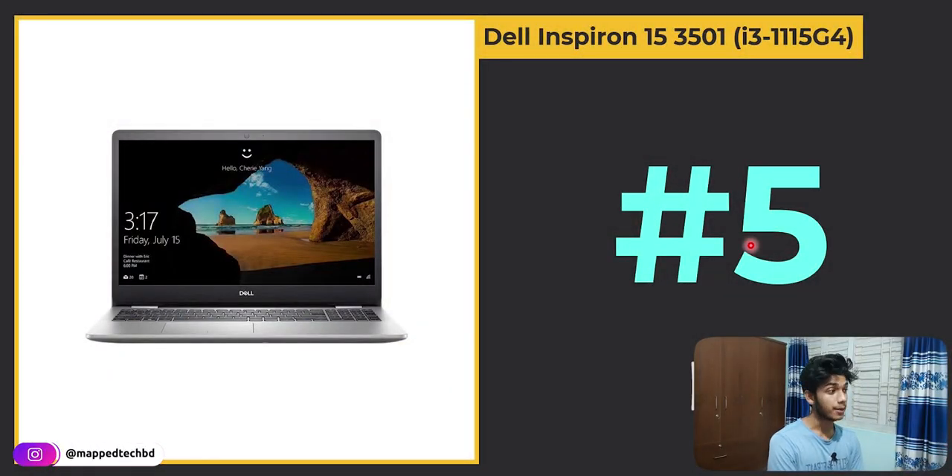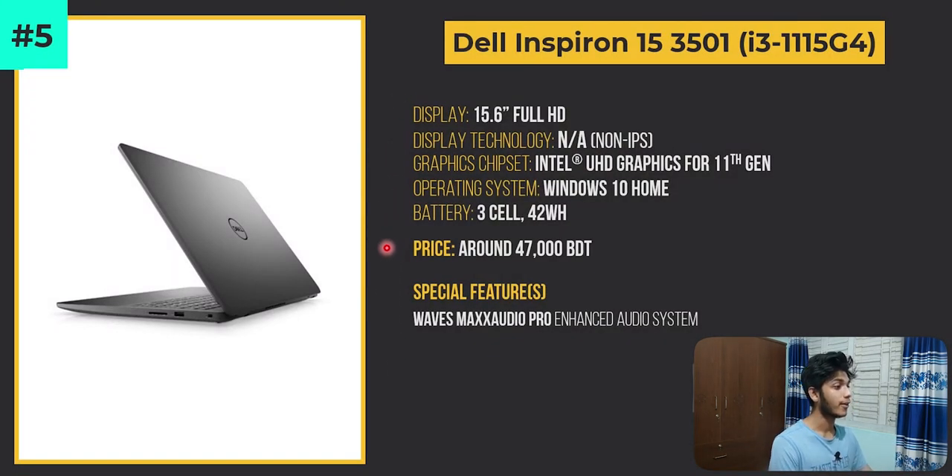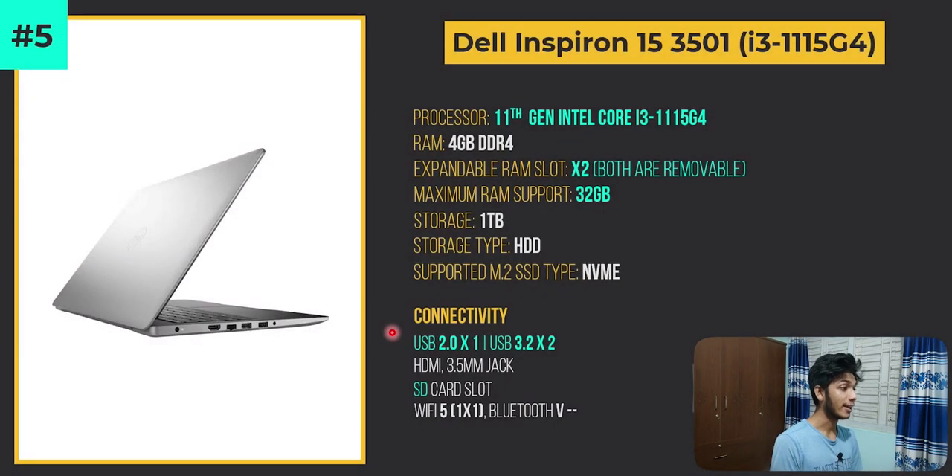Number five on the list is the Dell Inspiron 15 3501 with its 11th Gen Intel Core i3-1115G4 processor. The price is around 47,000 BDT. A special feature is the Waves MaxxAudio Pro enhanced audio system. It has an 11th Gen Intel Core i3-1115G4 processor and an expandable RAM slot — notably, up to 24GB RAM can be installed, and you can use up to 32GB dual-channel RAM without replacing the existing RAM. This is a lesser-known feature, especially in this price range.